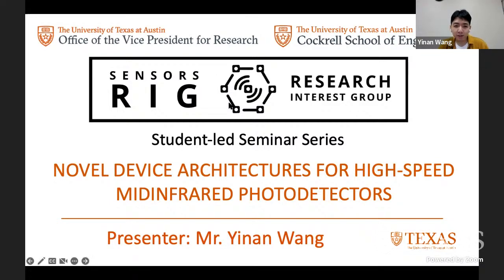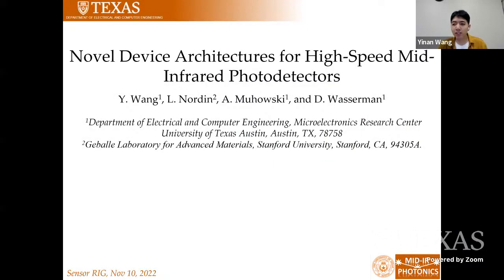Thank you. I will start sharing my slides. So thank you everyone for coming to my presentation today. It is a great honor and pleasure to present at the Census Rig and share with you some of my research on high-speed mid-infrared photo detectors using novel device architectures. One of my previous colleagues also presented at the Census Rig last year, and a large part of my work is directly based on his previous work, so it is really special to have this opportunity today.